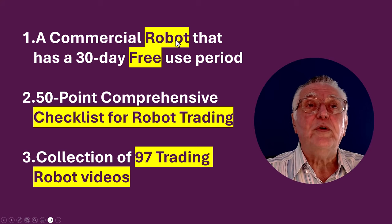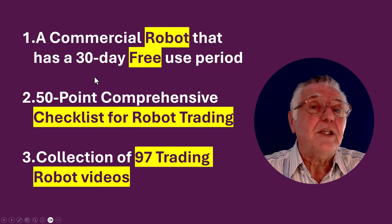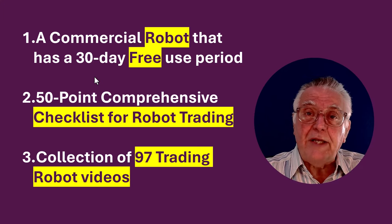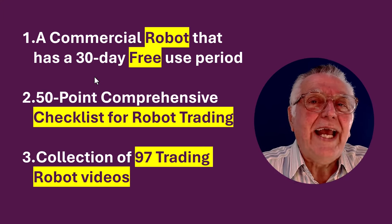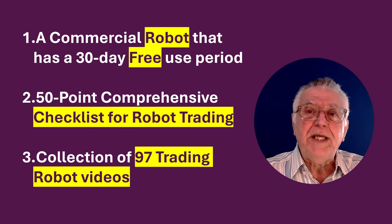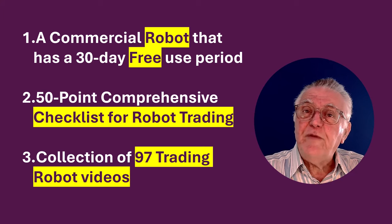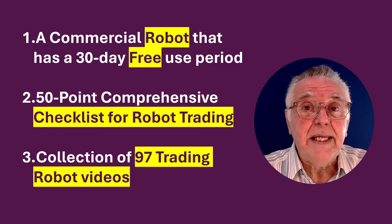In this video we're going to be looking at this commercial robot that has a 30-day free trial, so you can actually do all your experimentation and trading over that 30-day period. It also comes with a 50-point comprehensive checklist for robot trading, taking you from the very beginning to the very end, assuming you're a beginner.